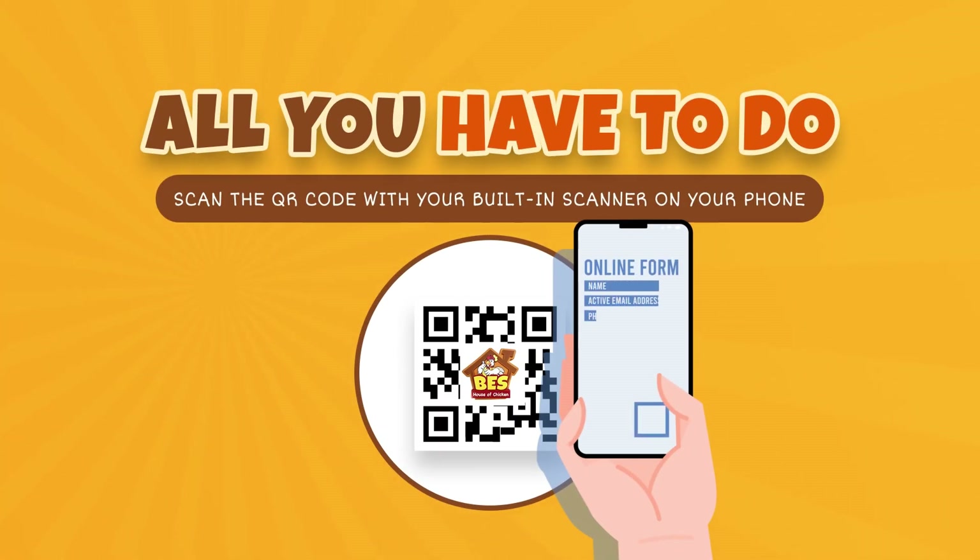Just fill this out with your name, active email address, phone number, full home address, and your table or seat number.